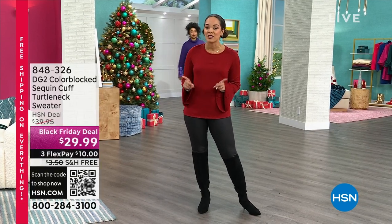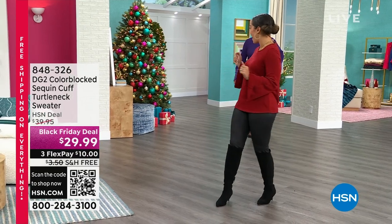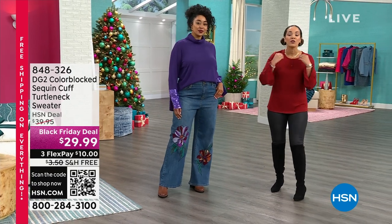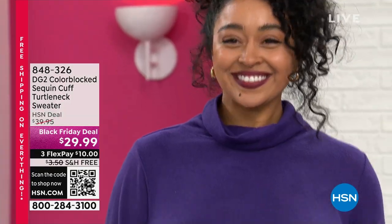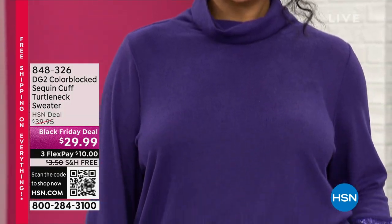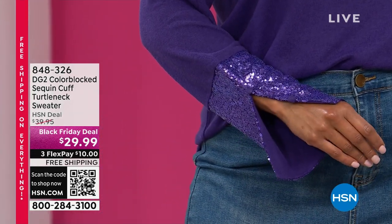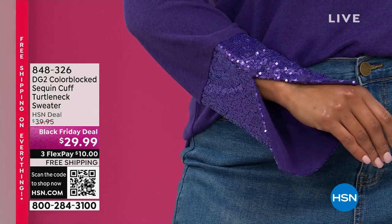We have stuff that is brand new that you haven't seen before in these two hours. Something that was super popular that I got to show you in my host faves on Friday is now back by popular demand. It's brand new this week — it's this turtleneck. Kenya looks so cute in it. It's a beautiful turtleneck but you can adjust it to sit a little more as a mock neck. It's soft, cozy, and feminine with those fun little sequin details.